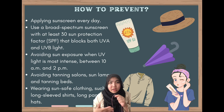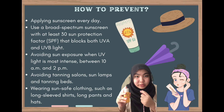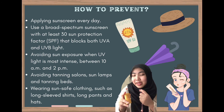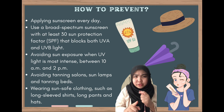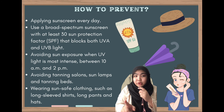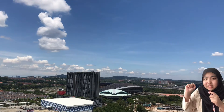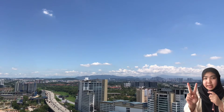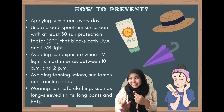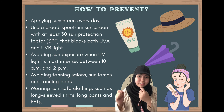Since the skin disease does not happen overnight, there are things that you can do to prevent it. Some of them are to apply sunscreen every day — make sure you have a broad spectrum of at least 30 SPF, mine is 50 — to make sure it blocks UVA and UVB rays. Next, make sure to avoid sun exposure when UV is most intense in the afternoon, from 10 a.m. to 2 p.m. And lastly, you can wear sun-protective clothing like a cap, long-sleeved shirt, and long pants.